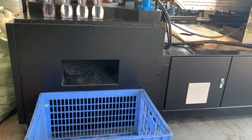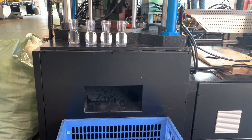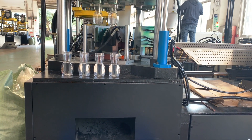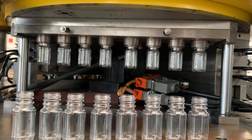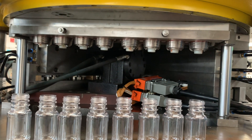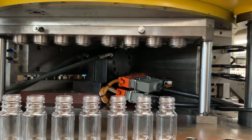They can produce products with different sizes, shapes, and complexities, making them suitable for large-scale production of plastic containers. Additionally, ISBM machines have the advantage of being able to use a wider range of plastic materials, including recyclable materials, which can lead to cost savings and a more sustainable manufacturing process.